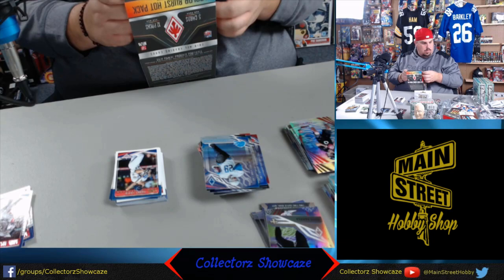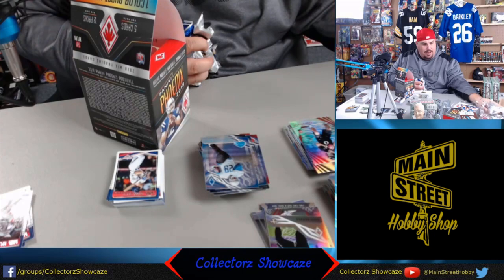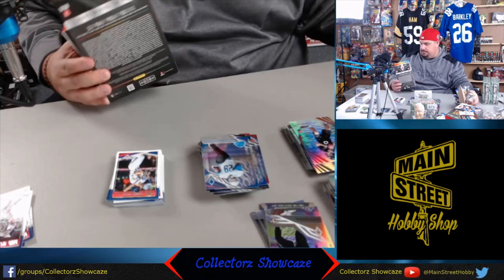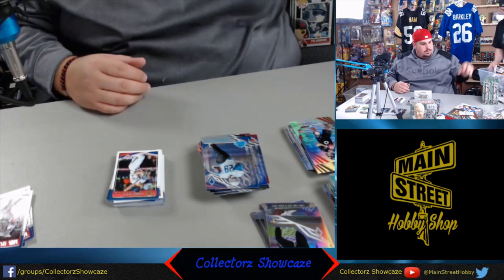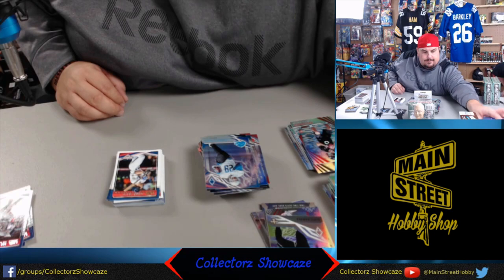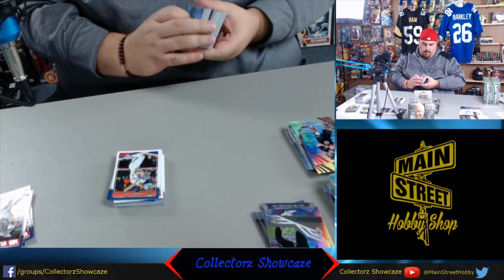Sometimes you'll get Panini points. We might have to send these packs in if we didn't get our hit. Let me check. All I can say is - very disappointing. A bummer. Maybe we'll sift through here - sometimes they'll switch Panini points in.